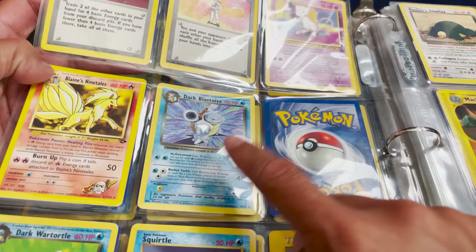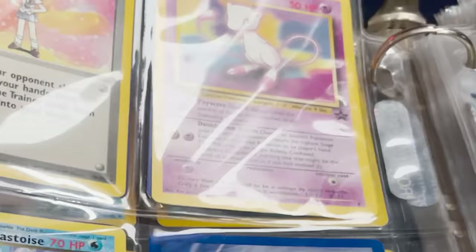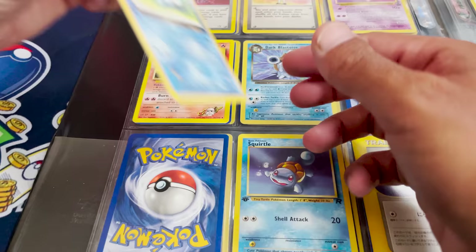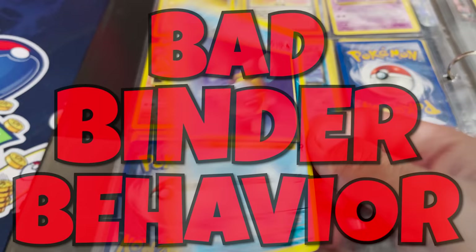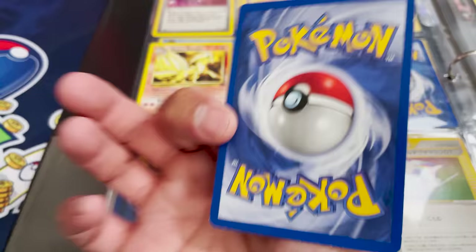We have a Dark Blastoise from Team Rocket, a Mew promo up there, a First Edition Dark Wartortle — those are always nice to see — and a First Edition Squirtle. Again, practicing bad binder behavior — you gotta sleeve up your cards. Not too terrible, though.